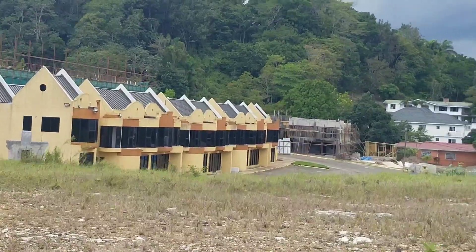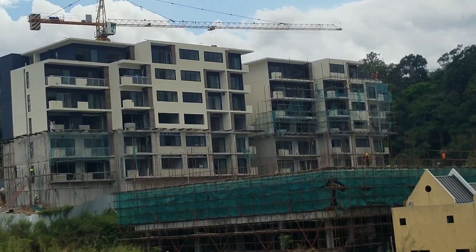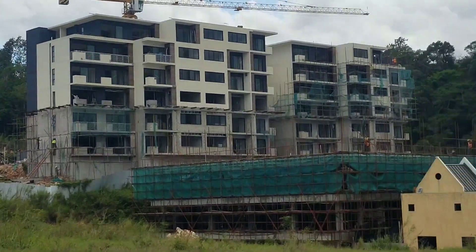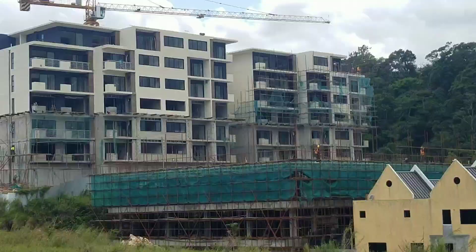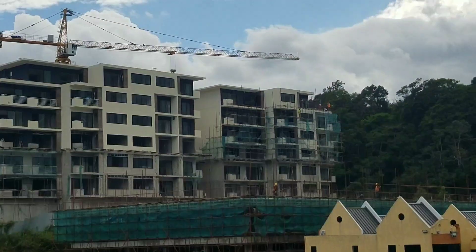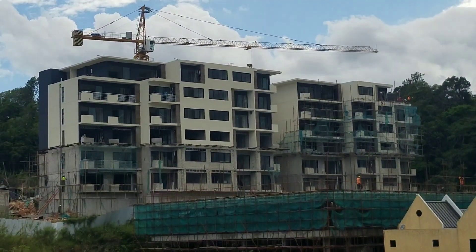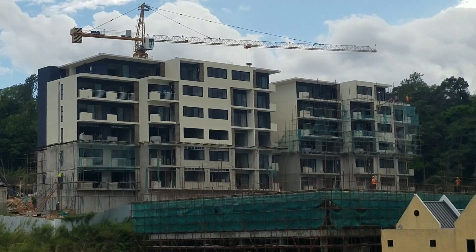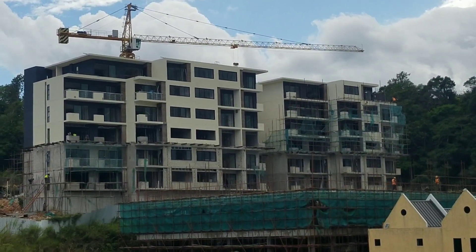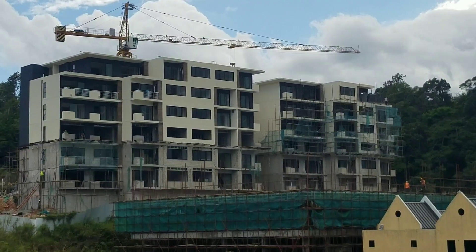I'm not sure if that building straight ahead is a part of the Vista construction. Some persons have commented saying the building we're looking at here is part of the Vista, but I don't think it is because you can see a zinc fence there separating the sites. I was looking for somebody to ask but didn't see anyone. The contractor for this building is a Chinese company, but if it were one construction site they wouldn't have that zinc fence there — so I think this is a different building.